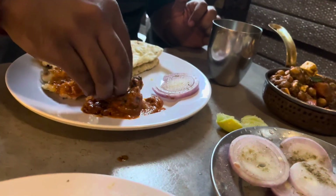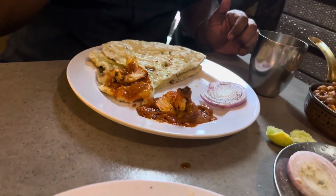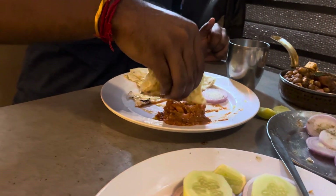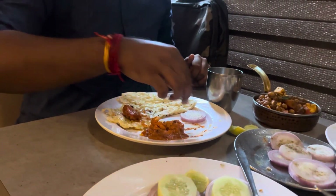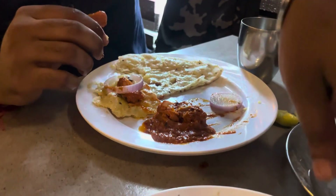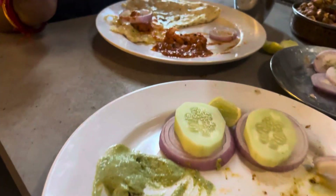The chicken tikka was at the next level of softness. The butter masala spice mix was just extraordinary. The combination of garlic naan with the tikka butter masala was an amazing experience.